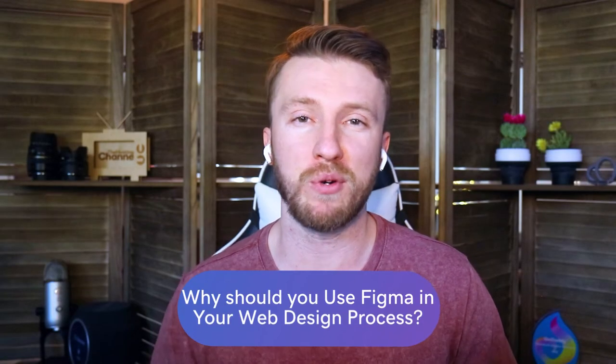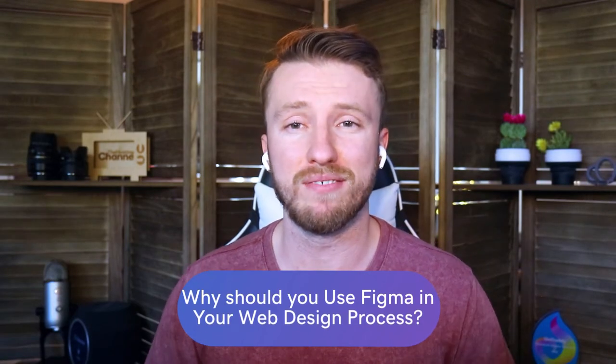Switching to a new program or tool isn't always easy, especially if you're the kind of person who tends to get set in their ways. Web designers and developers have improved the way they work and have redefined what design means to them. They're creating projects that not only look good, but also achieve business goals and solve real user pain points.